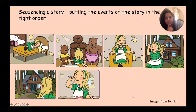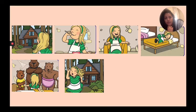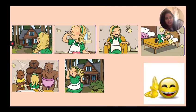Let's check the answers. So the first thing that happens in the story is Goldilocks finds the house. The next picture is Goldilocks trying baby bear's porridge. Then she tries to sit on the chair and finds baby bear's chair very comfortable. Then she goes to sleep on baby bear's bed. Then she's woken up by the three angry bears, and then she runs out of the house. Thumbs up if you got all of those correct — bravo, well done!